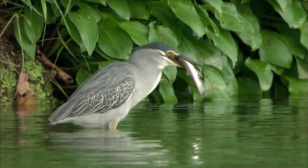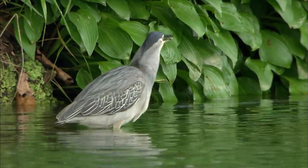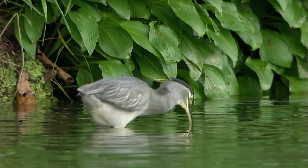The green-backed heron is a hunter that knows the habits of its prey and how to take advantage of its environment.